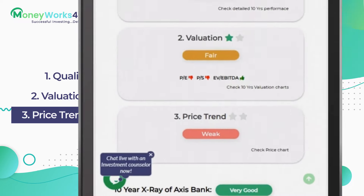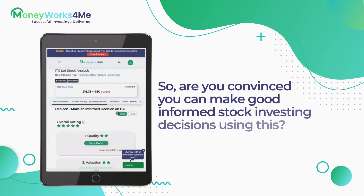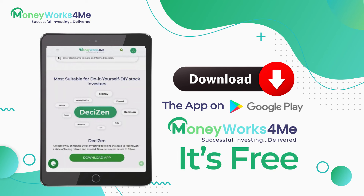Now to build your conviction in the shortlisted stocks, just scroll. Are you convinced you can make good informed stock investing decisions using this? Then download the app — it's free!